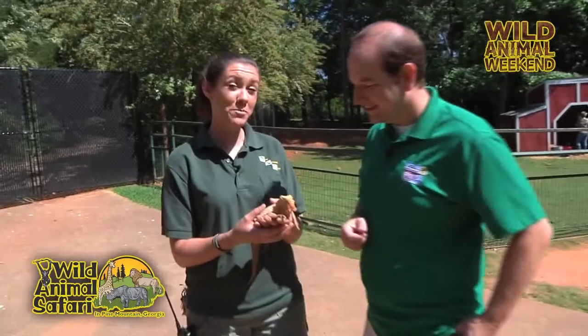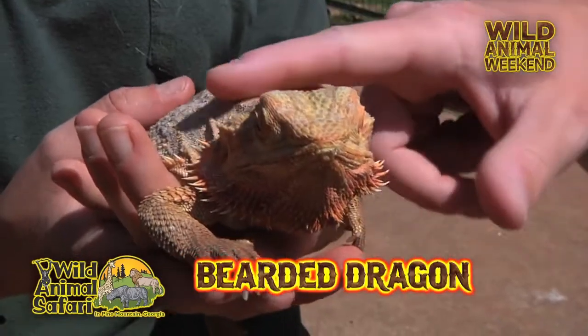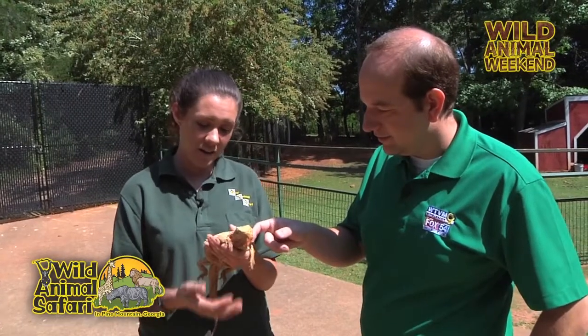What's his name? This is Bob the Beardy. And in the wild, where can you find bearded dragons? These guys come from Australia, and they're typically desert animals. Here at Wild Animal Safari, we try to make that environment as desert-like as possible.